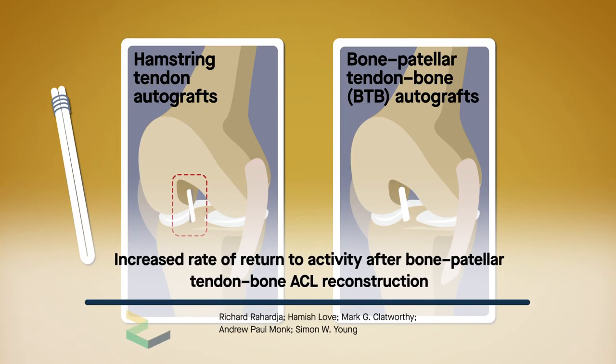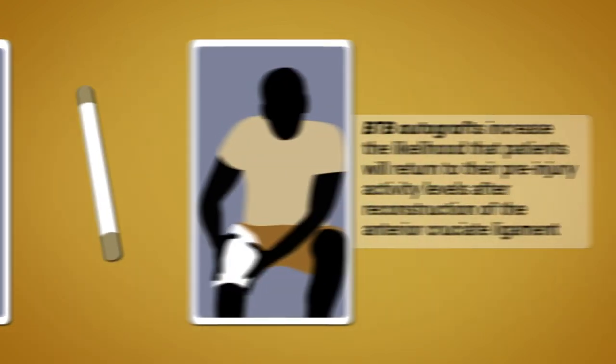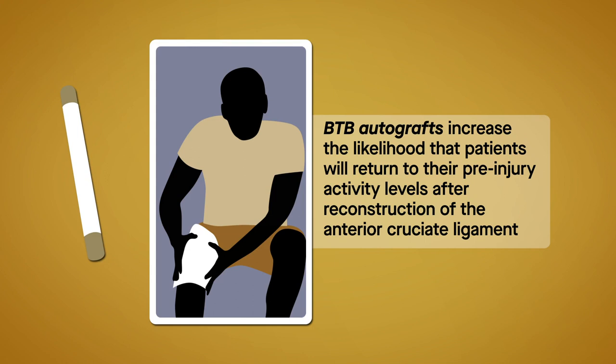A new analysis suggests that compared to hamstring tendon autografts, bone patellar tendon bone autografts, also called BTB autografts, increase the likelihood that patients will return to their pre-injury activity levels after reconstruction of the anterior cruciate ligament, or ACL.